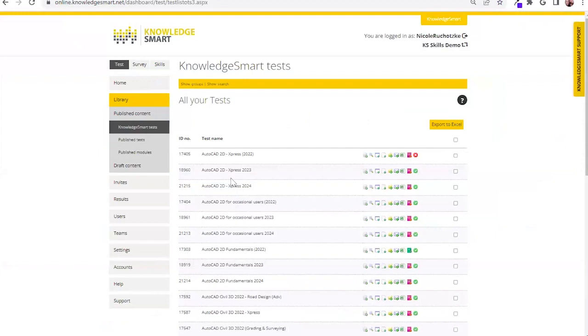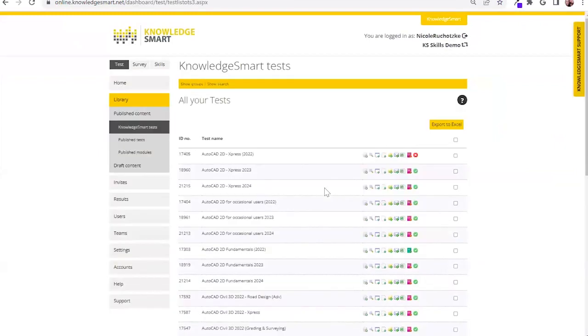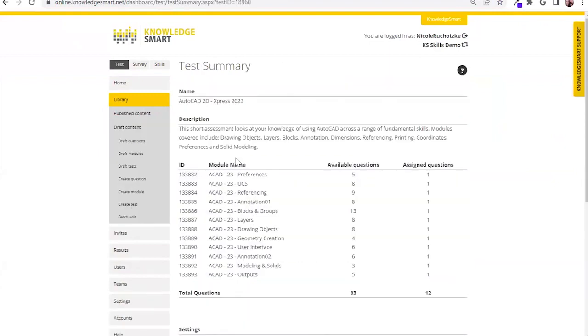Within the test library, we have express assessments — pared-down assessments meant to be given to interviewee candidates before they even come into your organization. You're able to preview what's being asked of that user, and it's going to be a mixture of knowledge-based and task-based questions: do you know, and can you do? It's a really good gut check for an organization to know the candidates they're hiring.